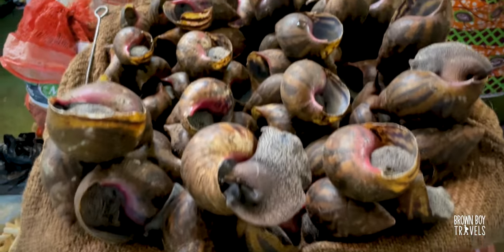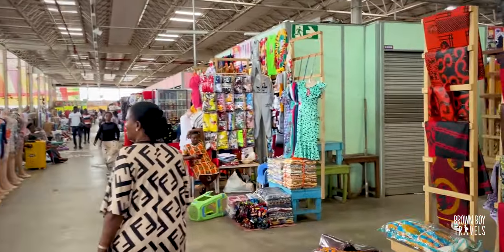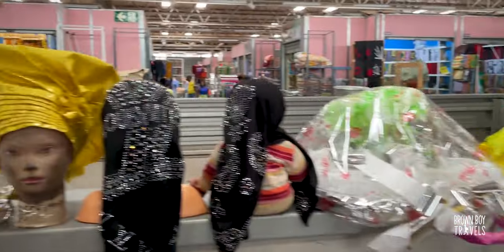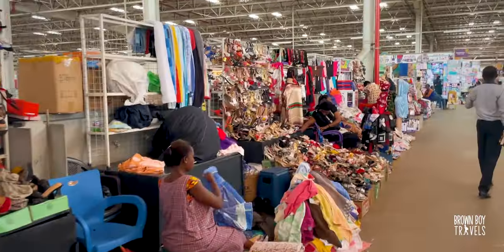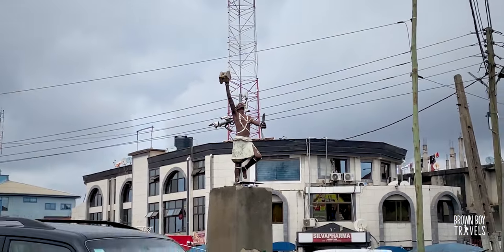These are snails — look how massive they are! No visit to Kumasi is complete without its market. It's absolutely crazy how busy, bustling, and full of colors it is. I would recommend coming with a local — there's a tour company called Black Roots Tours who are really nice and can arrange this for you. You can also pop into the old market. It's really lively and colorful, so definitely recommend spending some time here.